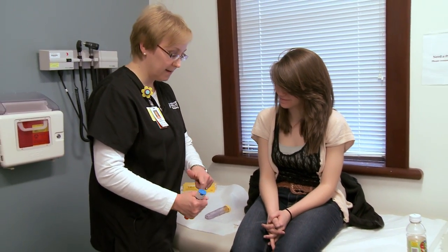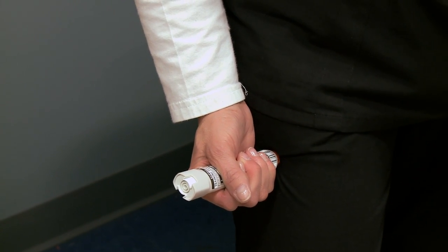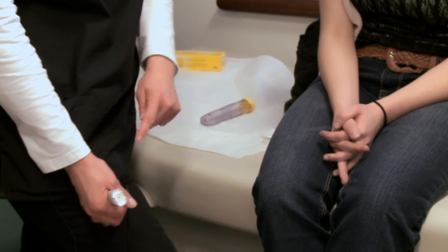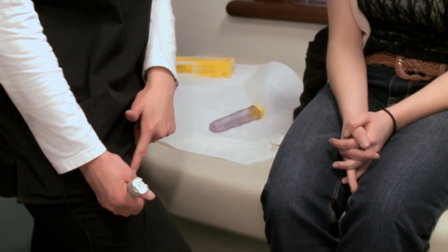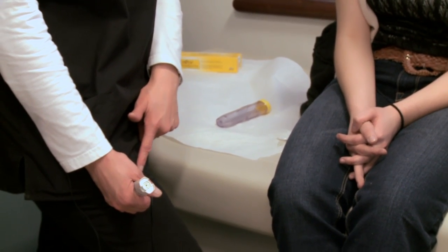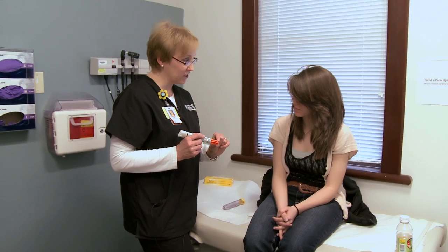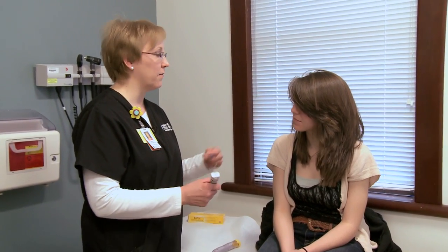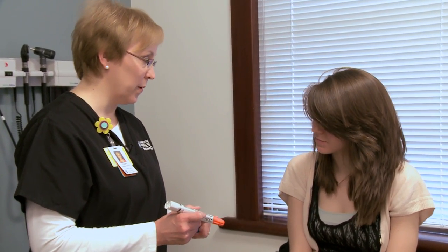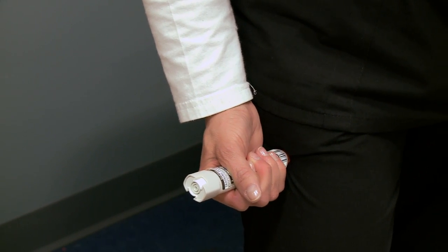Hold it like that, take the cap off closer to the thigh, then go one, two, three — and you hear it click. You have to hear it click. You'll feel the injection, and it has a little kickback because it's under pressure, so hold it really firmly in place. Then hold it in place for ten seconds — that's probably the hardest part. When you pull it out, this plastic sheath will cover the needle; you'll never see the needle with this device and don't have to worry about sticking yourself or others. It isn't necessary to do a big swinging action — just a few inches away works perfectly fine.